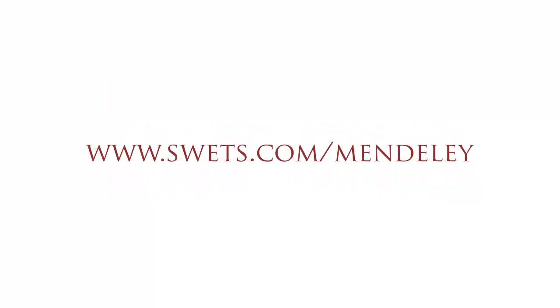For further information on the Mendeley Institutional Edition, visit www.swets.com/mendeley.